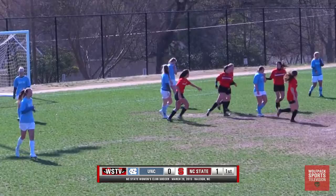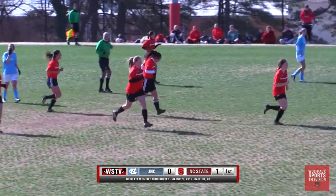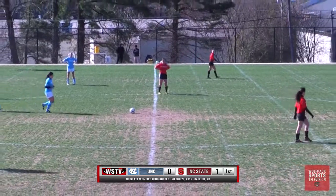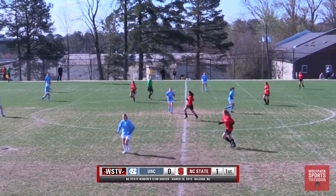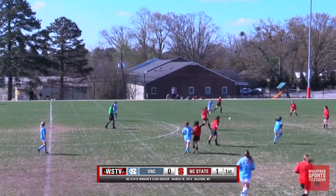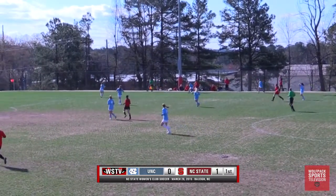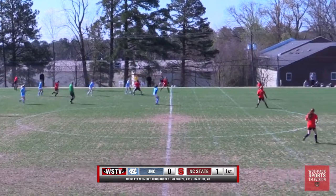NC State with about five to ten minutes into the game — that is going to be a goal netted by number 13, Mary Katie Carter. I'm not sure who that was assisted by; that might have been Hurley on an assist right there. Nevertheless, NC State finds herself up 1-0. That's very crucial for NC State to go up by one here, because in tournament play it's really about dictating the tempo of the game. Now NC State can play a lot more possessive and force Carolina to defend.